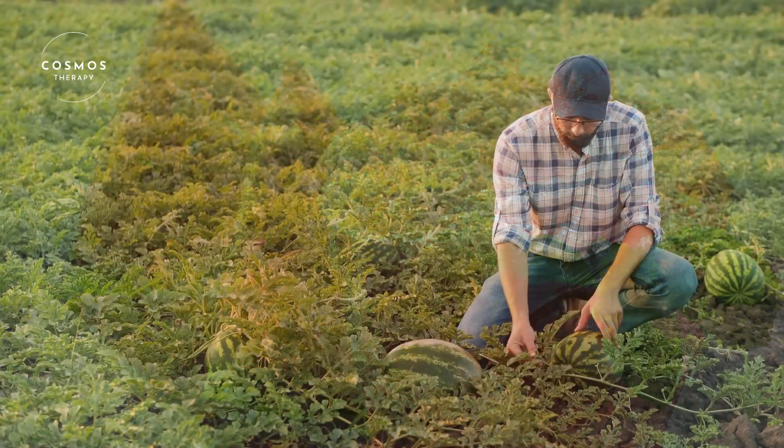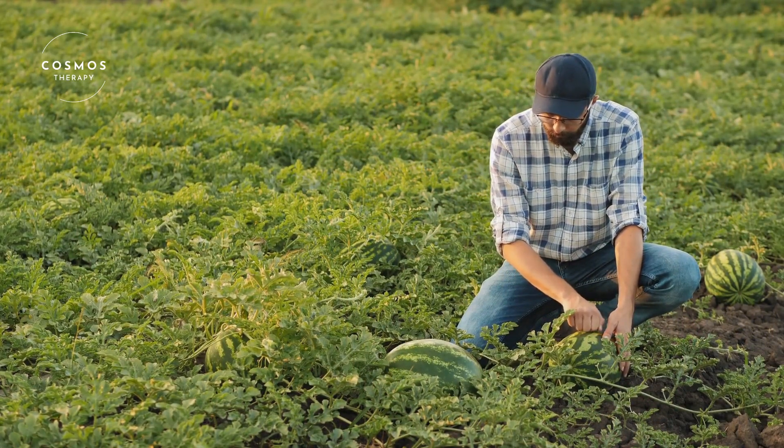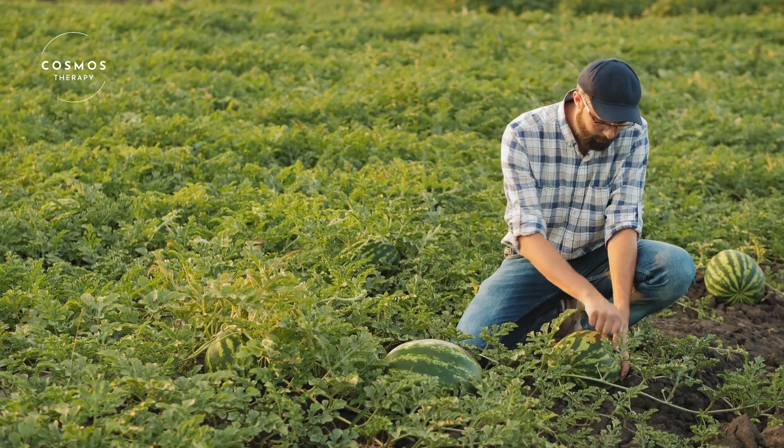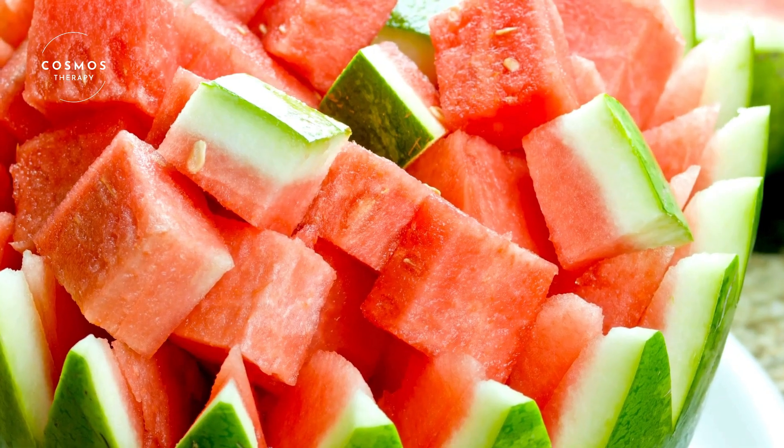Watermelon is sweet and refreshing. It's a perfect snack on its own, but you can also use it in salads, smoothies, and even desserts. It's a versatile fruit that can be enjoyed in many different ways.